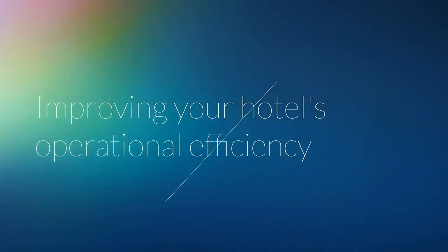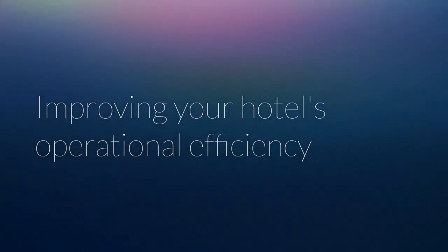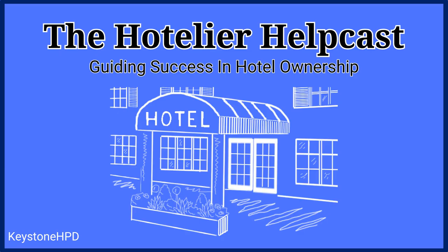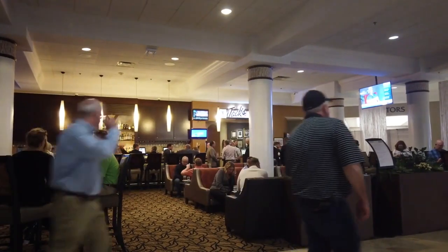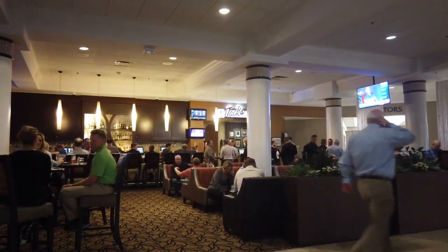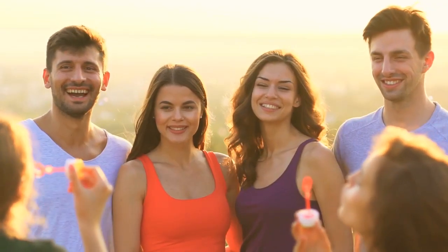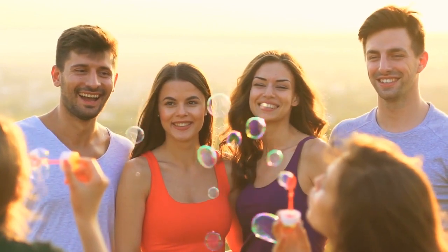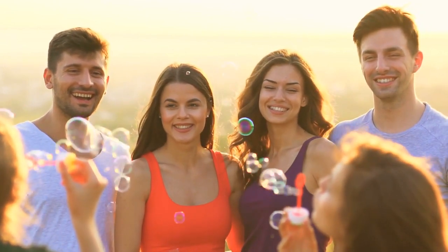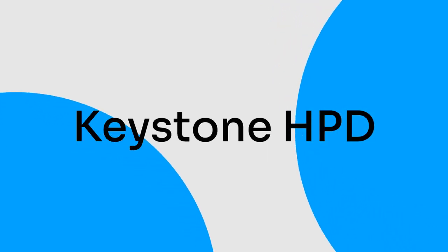In our next episode, I will talk more about improving your hotel's operational efficiency. That's it for today's episode of the Hotel Helpcast Podcast. Keep those lobbies lively and the feedback flowing, and always remember — it's the little touches that make the big waves in hospitality. Checking out for now. Until next time, stay inspired. The Hotel Helpcast Podcast is part of the Keystone HPD Network.